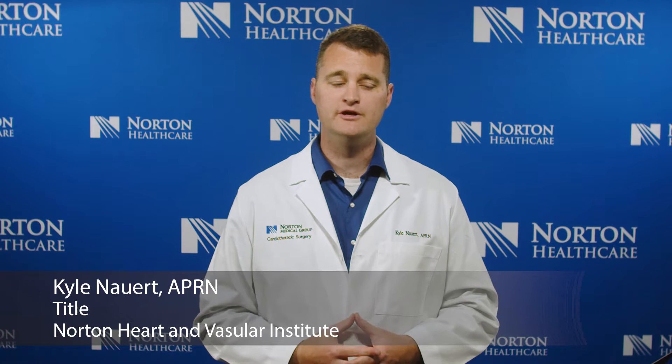Hello, everyone. My name is Kyle Nart. I'm a nurse practitioner with Norton Cardiothoracic Surgery, and I'd like to talk to you today about our open heart surgery program. Thank you for trusting your heart care to Norton Heart and Vascular Institute, a part of Norton Healthcare.